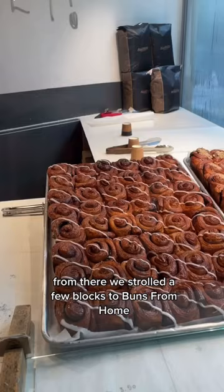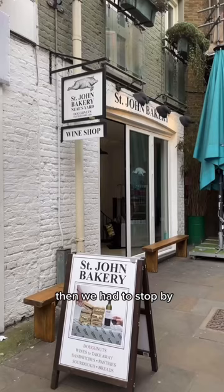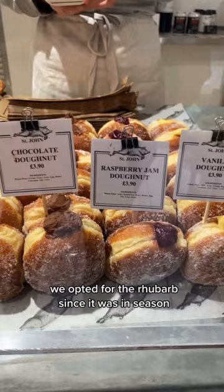From there, we strolled a few blocks to Buns from Home, which serves these insane overstuffed pastry cups. Then we had to stop by St. John's Bakery for one of their famed donuts. We opted for the rhubarb since it was in season.